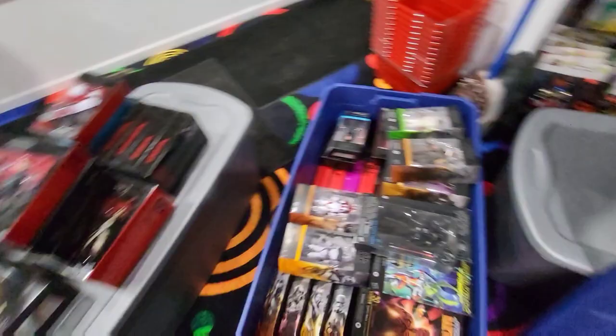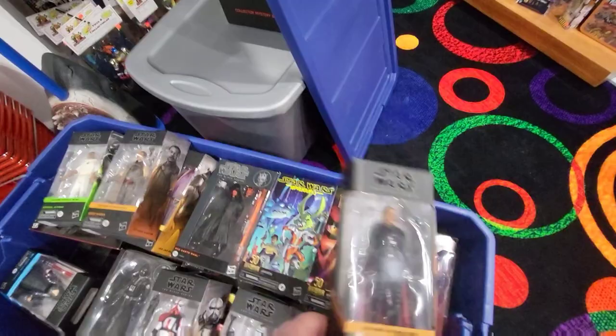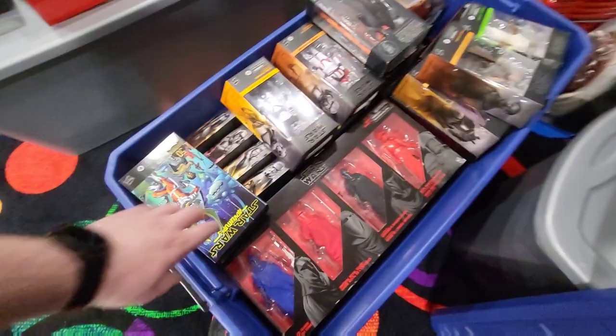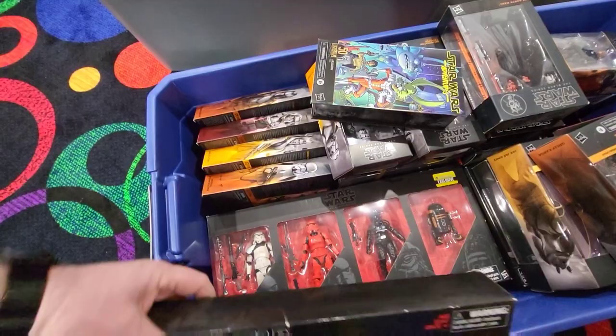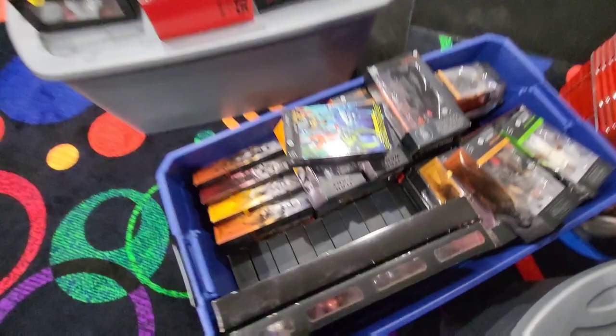Someone was looking for Moff Gideon — I don't remember who you are, but he's here. This is probably almost every single figure. Oh, here's a cool three-pack — I have these guys loose, but here's the boxed version. I think this is an exclusive. And there's another exclusive. Look at all those Black Series figures, guys. I know what I'm going to be doing for the next three months — hopefully not that long.